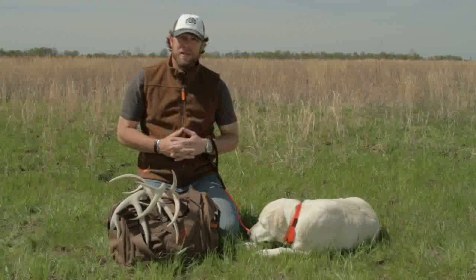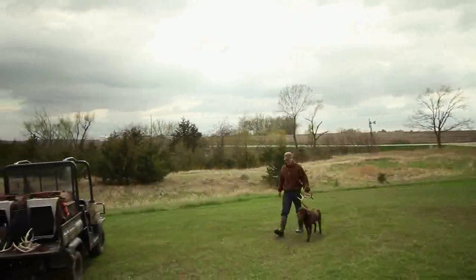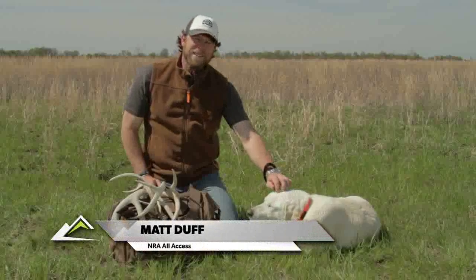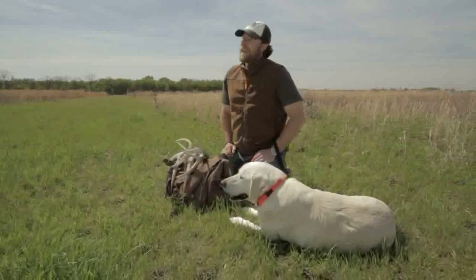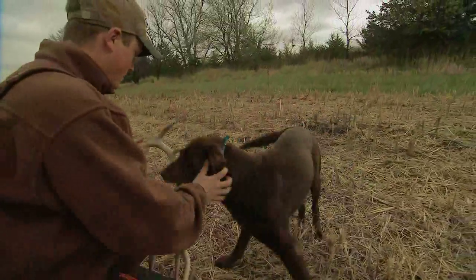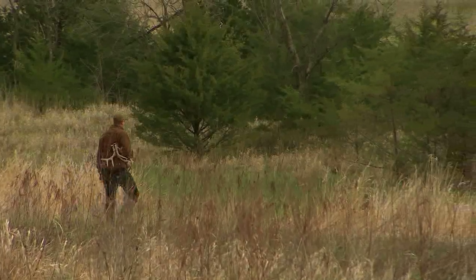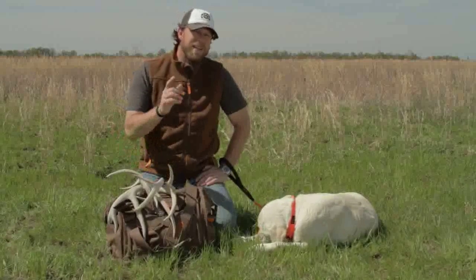Welcome back. Now we're going to switch gears and head up to Iowa with Josh Miller. He is a world-renowned dog trainer that has something kind of special that he teaches his dogs to do — and that's find shed antlers. When you can have a dog trained to sniff these antlers out, you're going to put a lot more treasures in your bag. Josh has a great way of training these dogs. Let's go take a look.